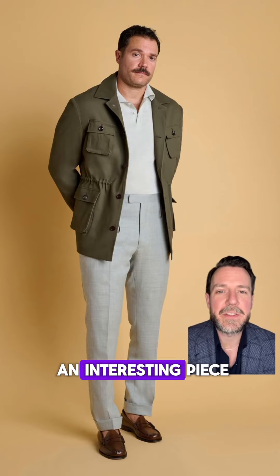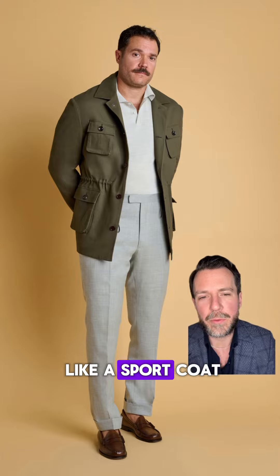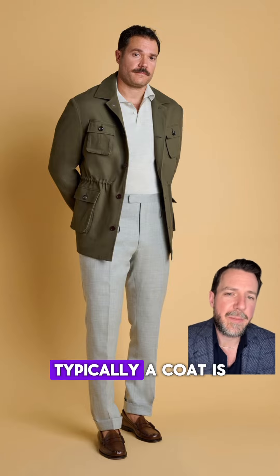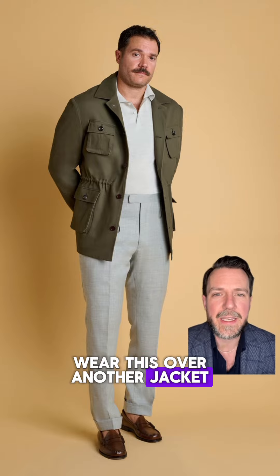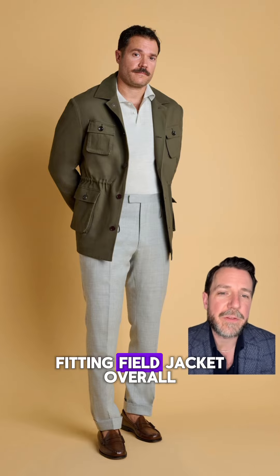The field jacket was an interesting piece because we didn't cut it like outerwear or like a sport coat — we went down the middle. Typically a coat is a little bigger than a sport coat, but since he's not going to wear this over another jacket we just gave him a little extra room for layering a cardigan or sweater underneath. It's a pretty trim-fitting field jacket overall.